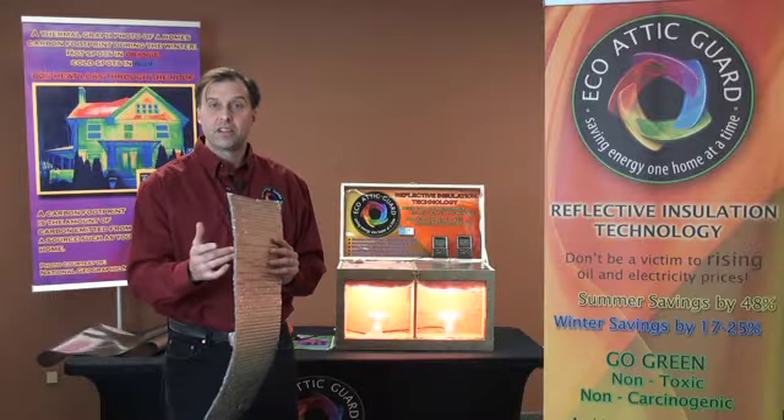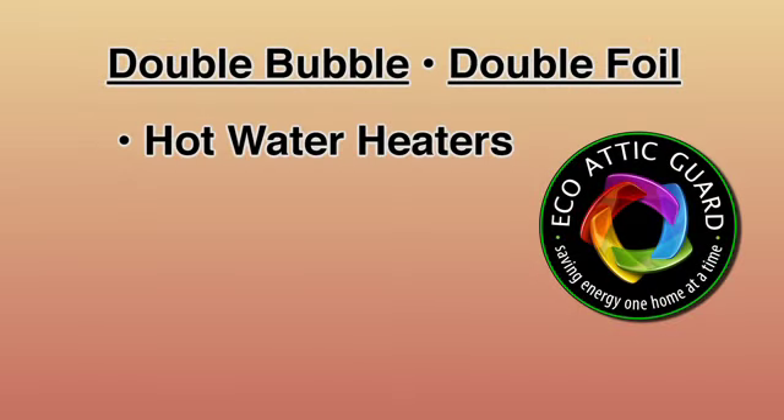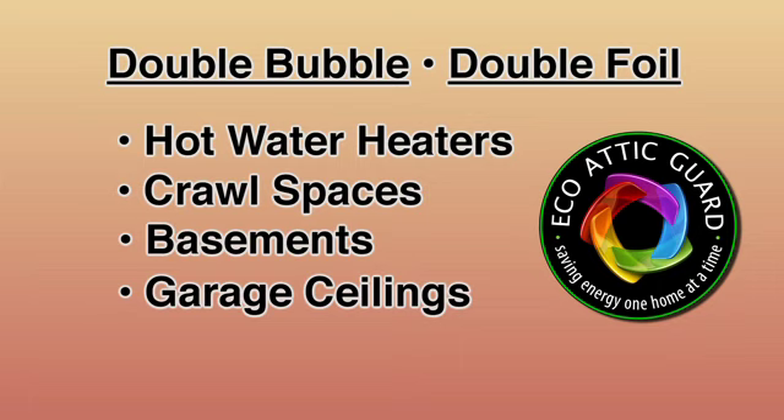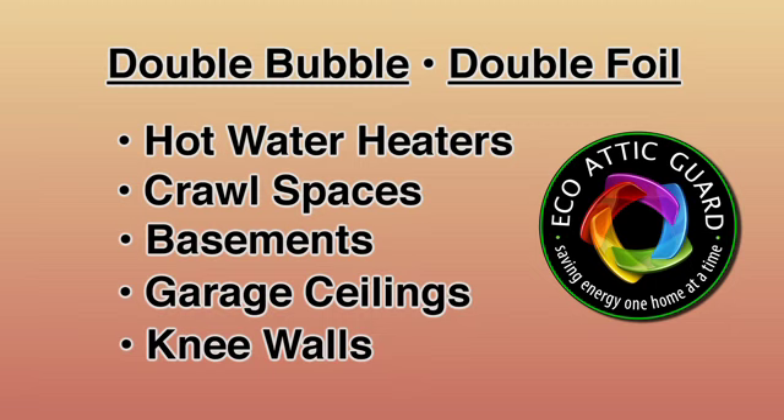Plus it has reflective sides. So this product is more of an insulation product for wrapping hot water heaters, crawl spaces, cold basements, garage ceilings with living spaces above, knee walls — you name it. This product is unbelievable. Not to mention new construction.